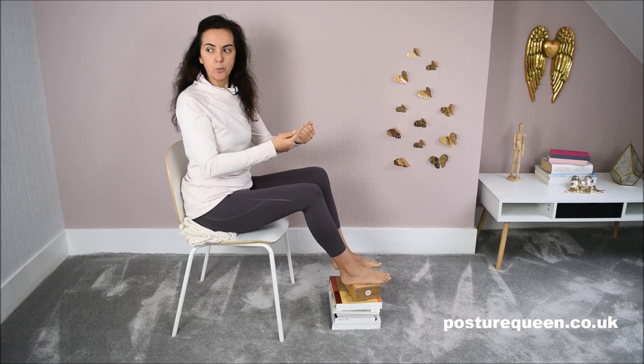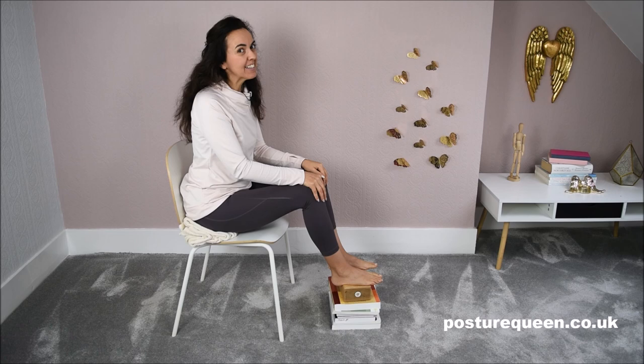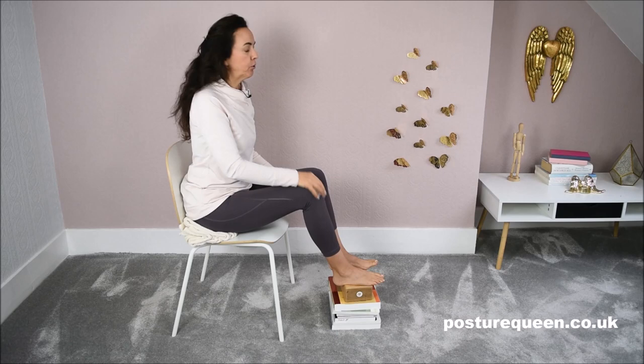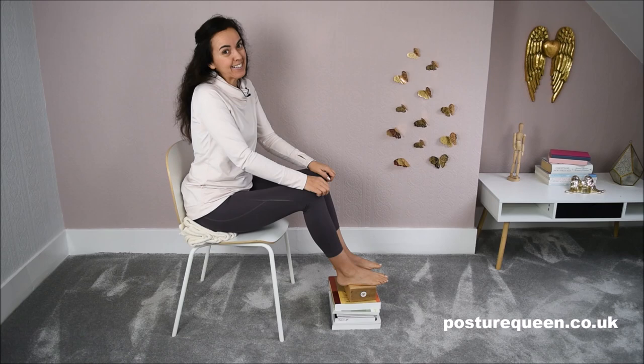I hope this is clear. Let me know below if you have any questions. Thank you for watching — please share this with all your friends and family so that we stop straining ourselves when we're driving. Give me a thumbs up if this information was helpful. Thank you so much, and I'll see you in the next video. Bye-bye!